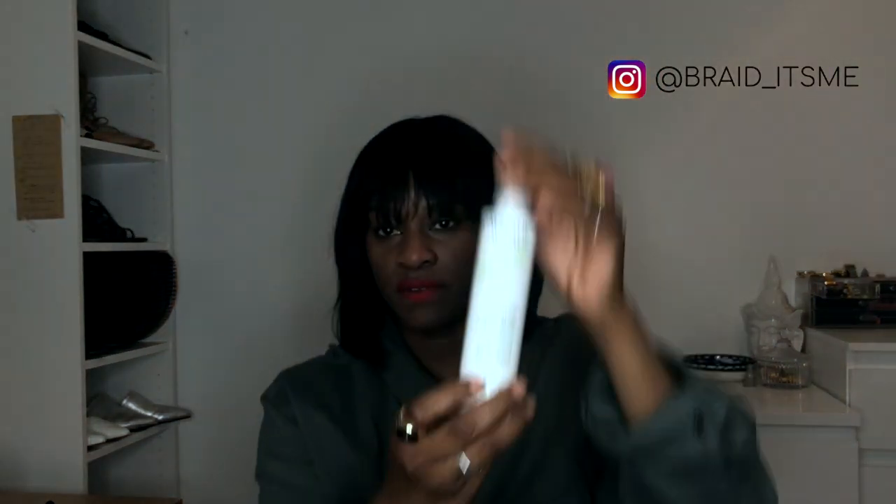It's got moisturising grape and sweet almond, so it smells so good. Love, love, love that one.